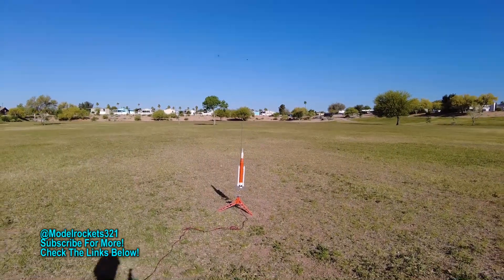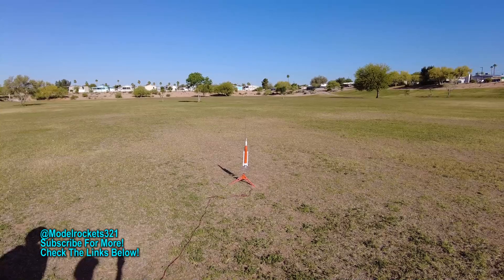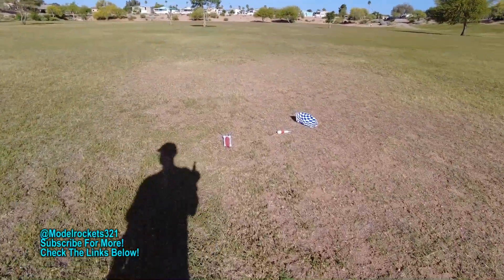Alright, here we go — we got the Artemis, NASA SLS. Going in 5, 4, 3, 2, 1. And parachute is out. Good flight, good flight, coming right down. These are nice flights today, just hanging there. Now it's going to get pushed over this way with the little breeze we do have. Could make a catch — I let it touch down, easily laid it pretty good.